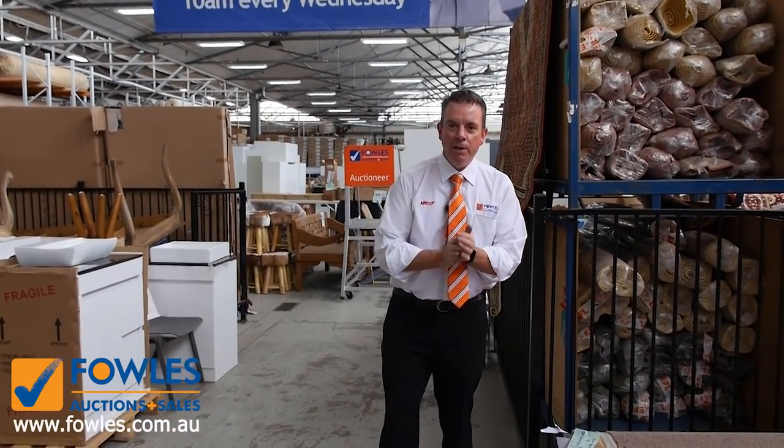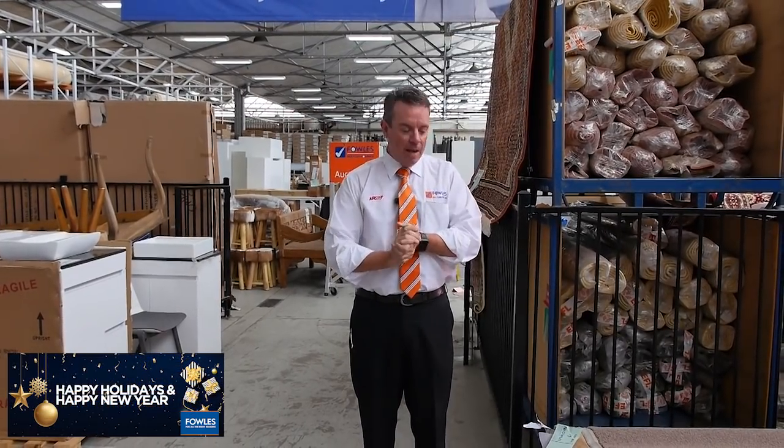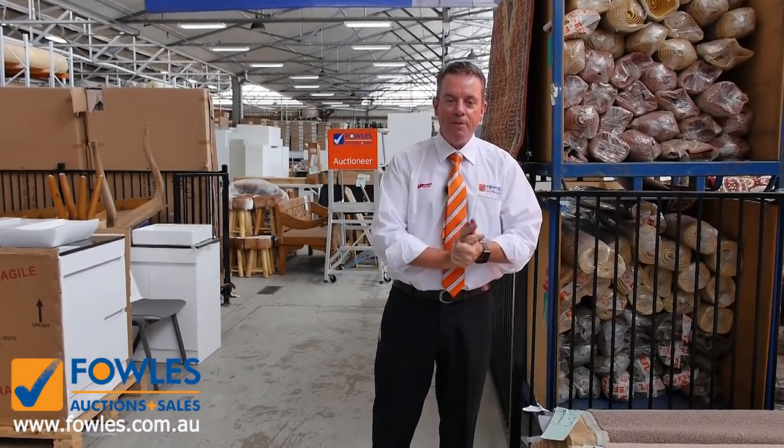G'day, I'm John from Fowles Auction and Sales. I'm here to preview tomorrow's auction — that's Wednesday the 9th of December at 10am. And guess what? It's the last one of the year, so it's your last opportunity to get yourself an awesome buy in carpets and floor coverings.